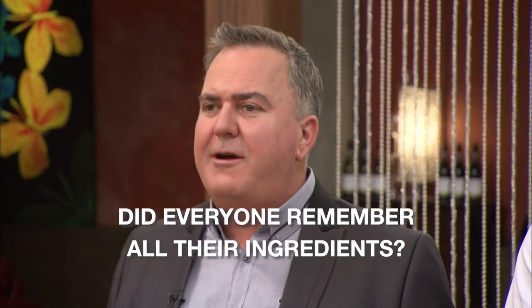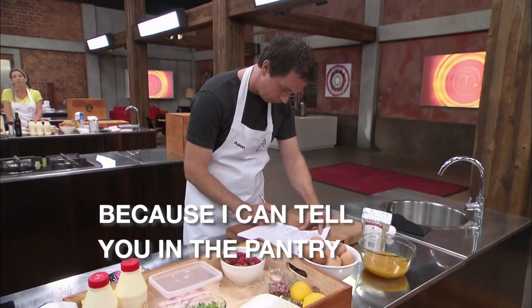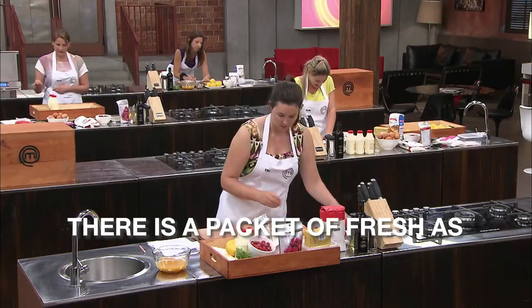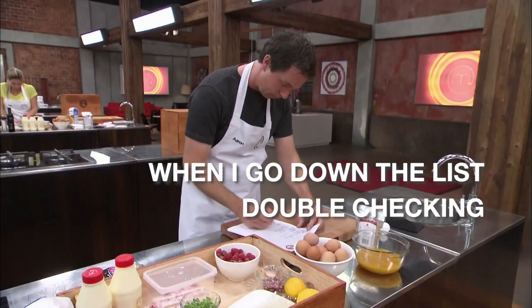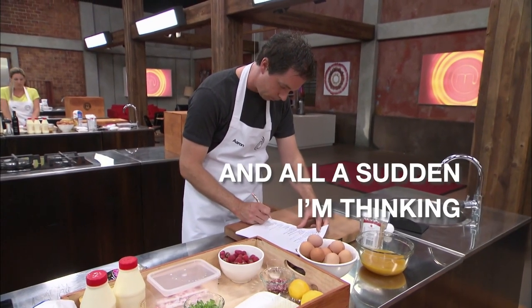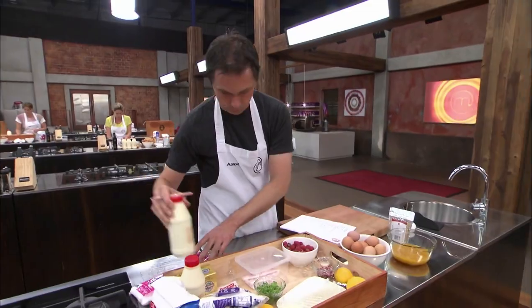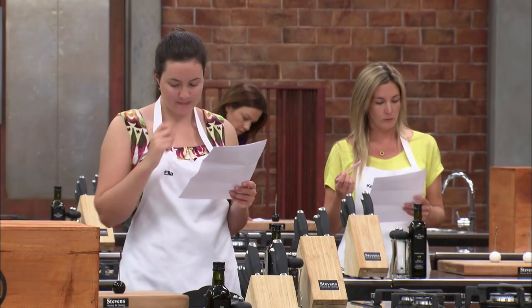Did everyone remember all their ingredients? Because I can tell you, in the pantry there is a packet of Fresh-As freeze-dried raspberry. When I go down the list double-checking, I'm suddenly thinking, uh-oh, freeze-dried raspberries — I don't remember grabbing those. If you come out of that pantry missing something, you may as well go straight to the back door. Your time starts now, let's go!